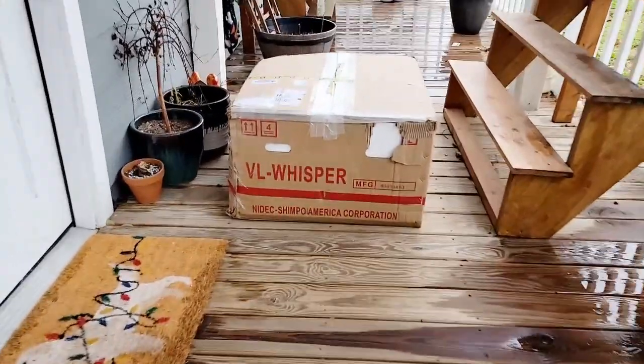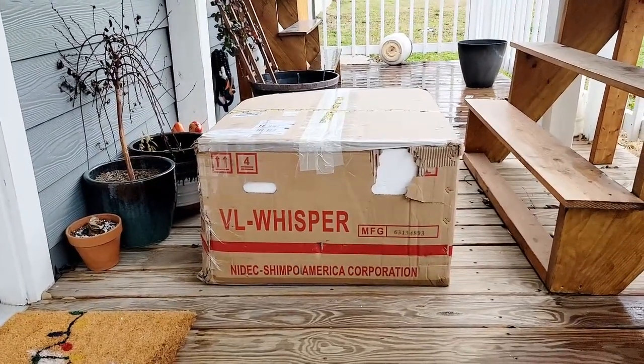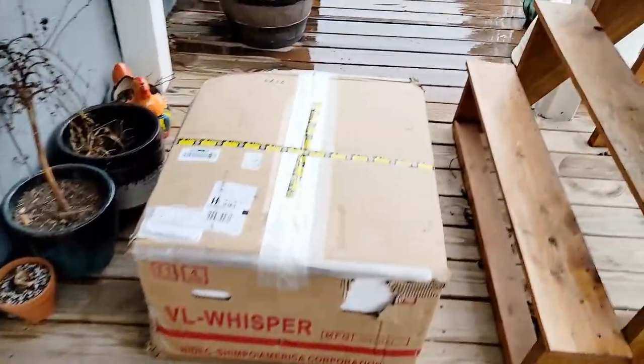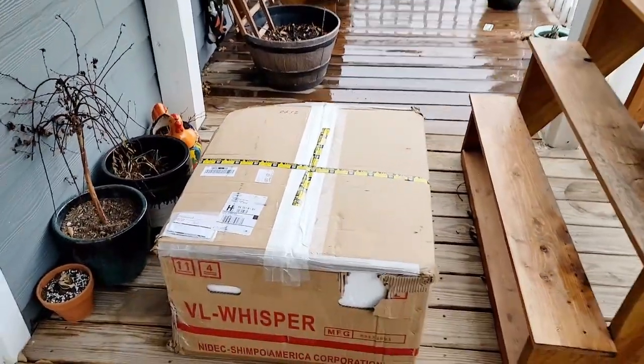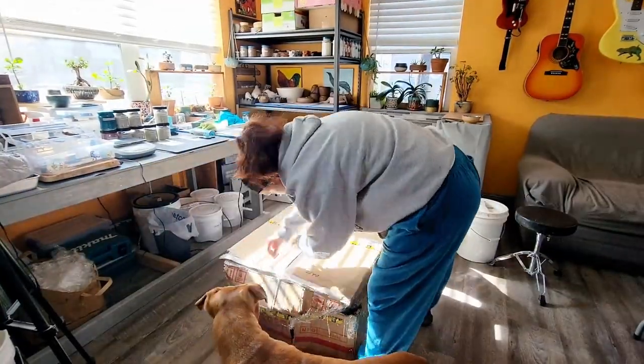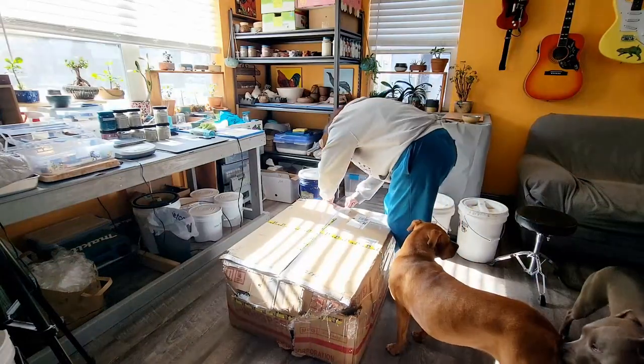Hey guys and welcome back to my channel, Blue Nose Trading. My name is Tori Solis and today I'm going to be unboxing my new VL Whisper that finally got here, and it's also going to kind of be some low-key story time because I didn't actually order a Shinpo VL Whisper at first.